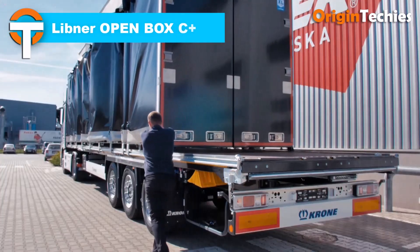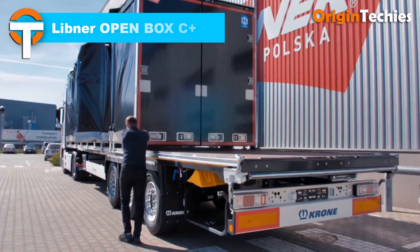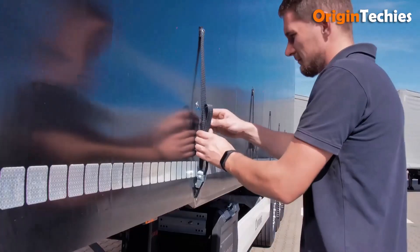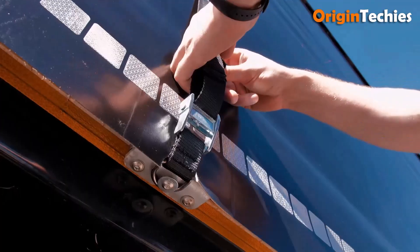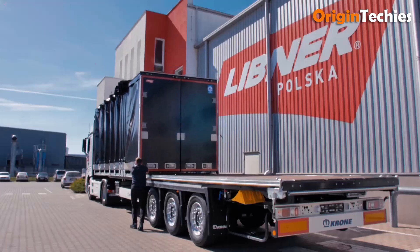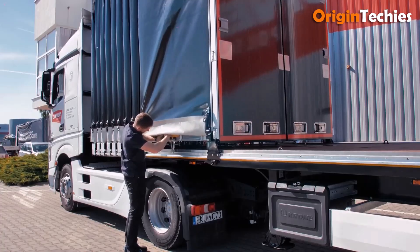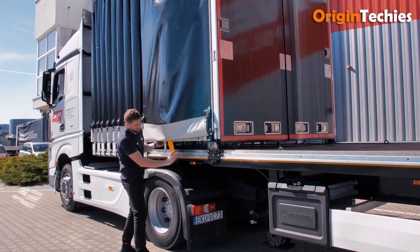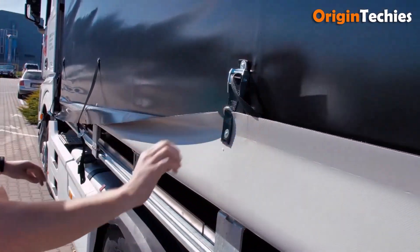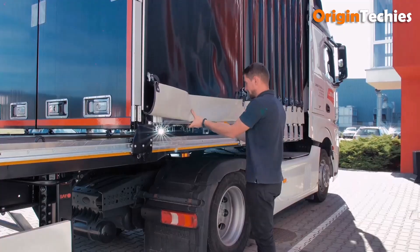The Libner Open Box C Plus curtain-sider offers outstanding versatility for mixed load transport. Its sliding aluminum panels open front, rear, or side in under 30 seconds, speeding up loading and unloading significantly. Equipped with container twist locks, a hardwood floor, a high-strength steel chassis, and a 28-ton payload in standard spec, it functions as both a flatbed and curtain-sider — practical, robust, and ideal for drivers who value efficiency.